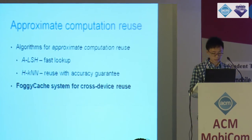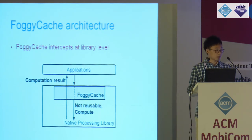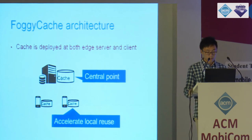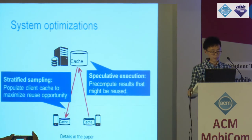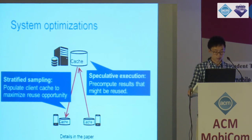Now let's move on to the FoggyCache system design. FoggyCache intercepts at the library level, making it transparent to upper-level applications. FoggyCache internally determines if approximate reuse can be done, or if not reusable, calls the native processing library to do the computation. The cache is deployed at both edge and client. The server-side cache acts as a central point to gather and share computation records across different devices, while the local cache accelerates local reuse. Optimizations for server-end cache synchronization include stratified sampling to populate client cache and maximize reuse opportunity, and speculative execution on the server side to pre-compute results that might be reused.